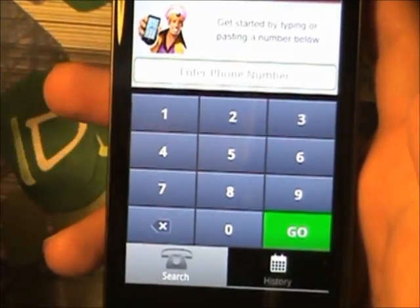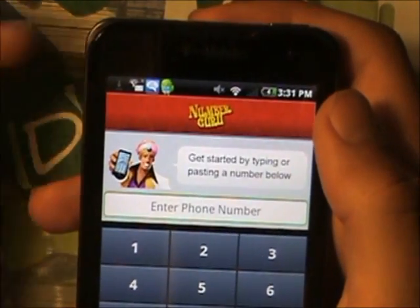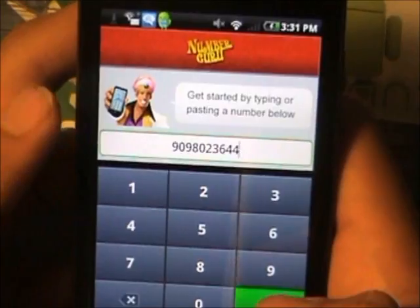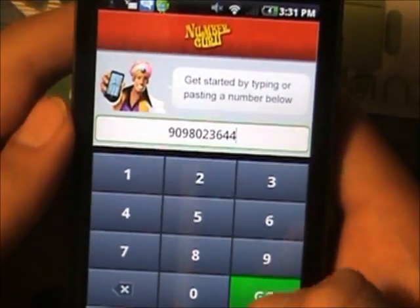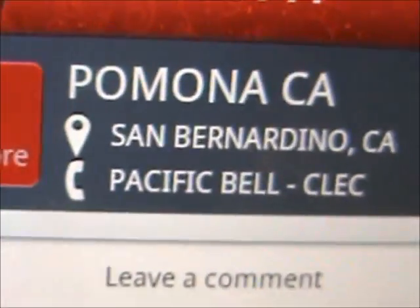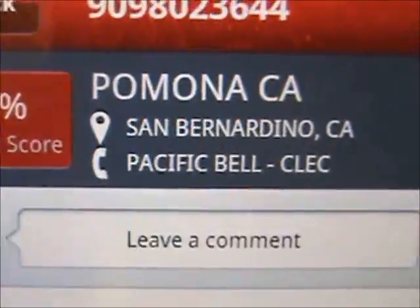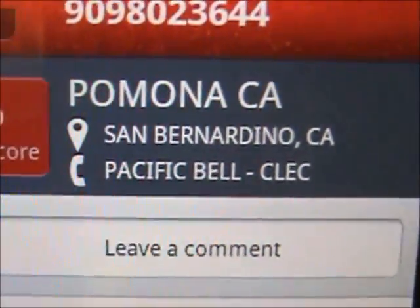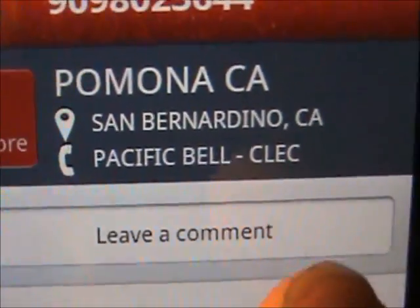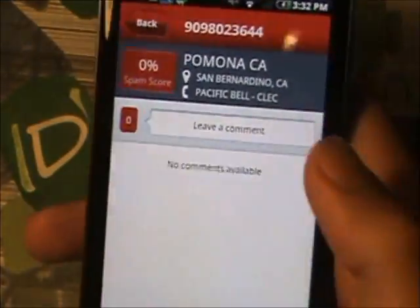Now let's say someone is texting you and you don't know who it is and you have their number right there. Simple. All you do is type in their phone number and once you're done press go and it's going to tell you their name. Sometimes their name won't show up because they actually don't know it. It only shows up with smartphones, but since this person is going to show Pomona or the street, it shows where they are right now, and Pacific Bell — I guess that's their phone company.